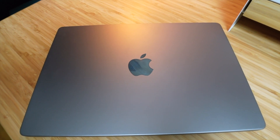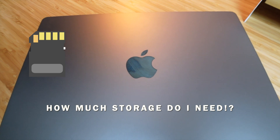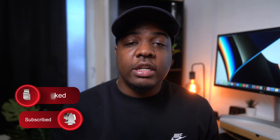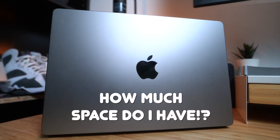When buying a new MacBook, an important question that everyone must ask is how much storage do I need? The answer depends on what you want to do with your Mac. In this video, I'll help make that decision a little bit easier, and I'll wrap it up by talking about a few things to consider when buying storage. A good place to start is to ask yourself how much space do I currently have, and does it work for me?